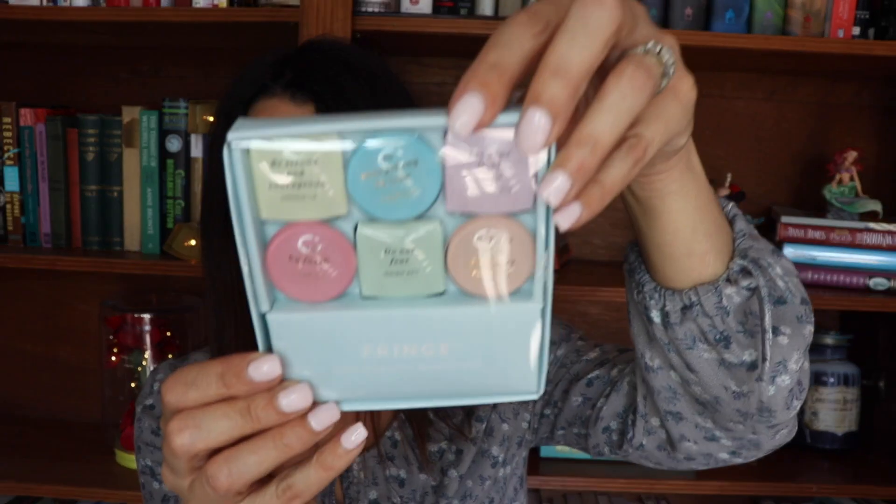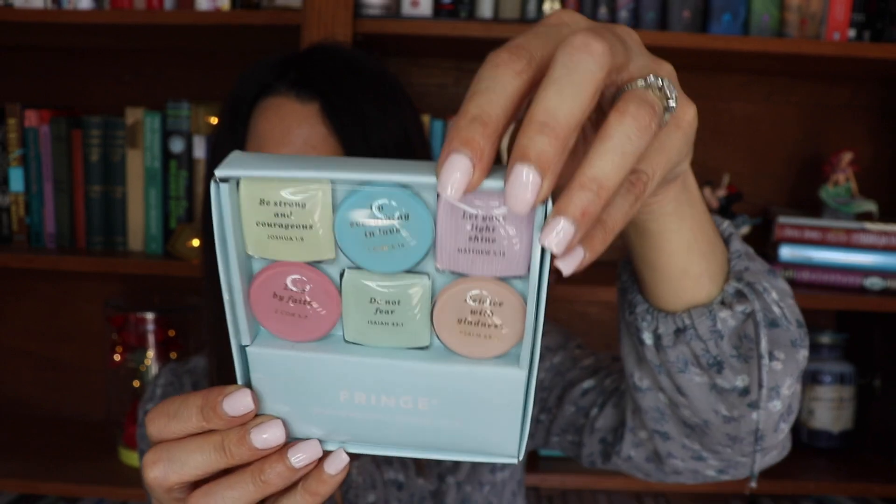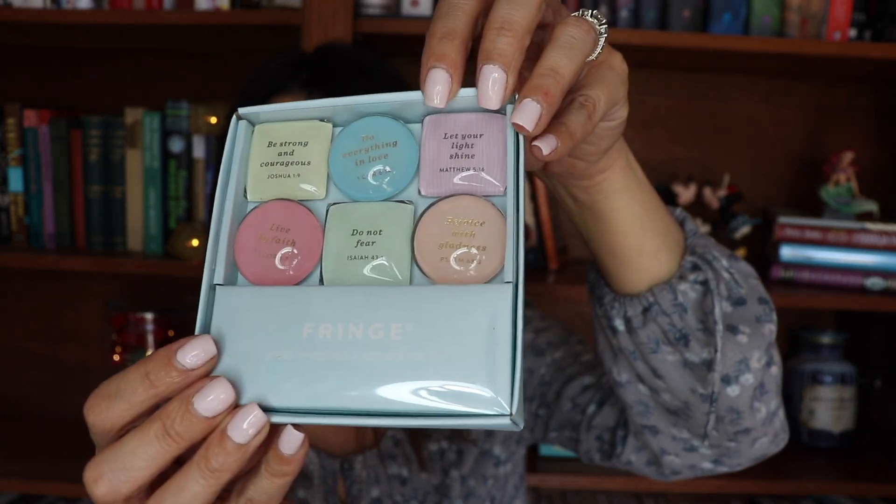Something else I purchased as a gift for a friend is this set of magnets — only $4.99. It has all different Bible quotes: 'Be strong and courageous' by Joshua, 'Do everything in love,' 'Let your light shine,' 'Rejoice with gladness,' 'Do not fear,' and 'Live by faith.' I like all of the pastel colors this comes in and I just thought it would make for a really nice gift.